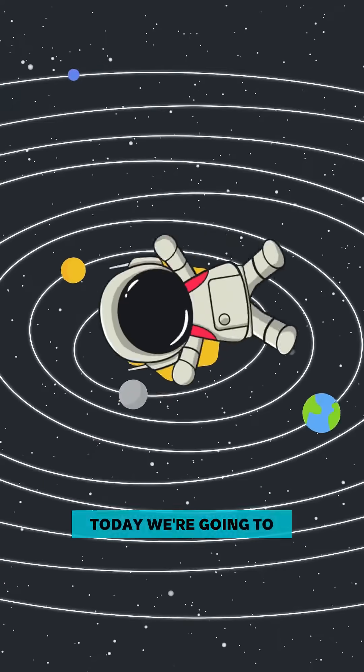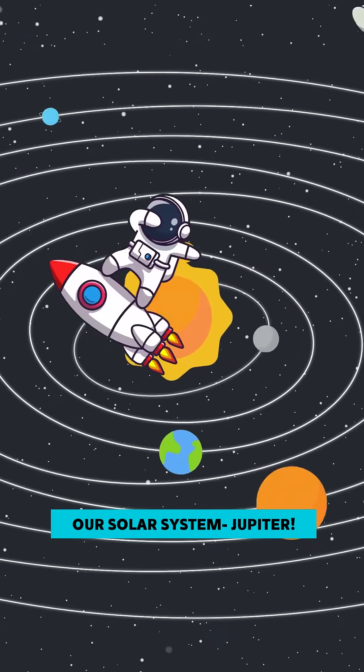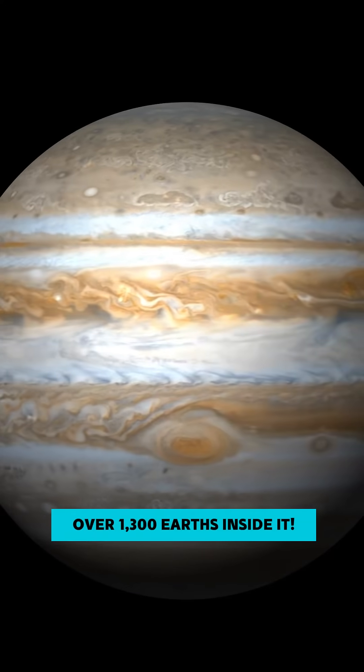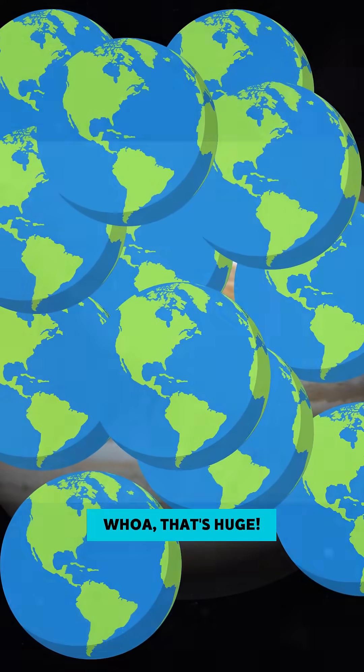Hey there, little explorers! Today we're going to learn about the biggest planet in our solar system, Jupiter! Jupiter is a giant planet made mostly of gas. It's so big that you could fit over 1,300 Earths inside it. Whoa, that's huge!